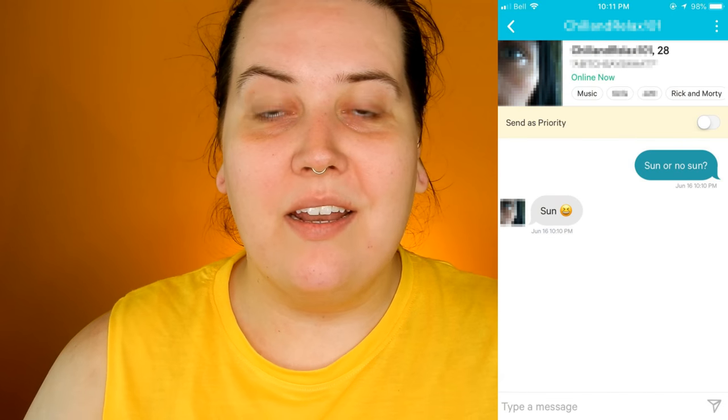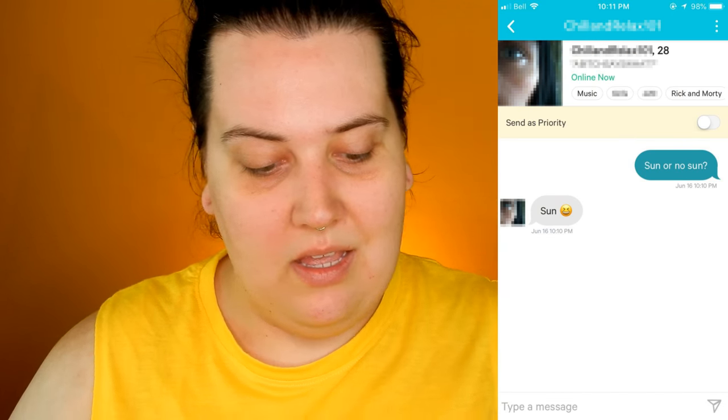The first guy I asked 'sun or no sun,' which would determine whether or not I use a darker foundation to give myself a slight tan and use a lot of bronzer. This guy said sun, so I'm going in with the Milani Conceal Imperfect 2 in 1 Foundation and Concealer in O2 Natural — it's a little bit too dark for my skin tone, but that will give us a bit of a tan.